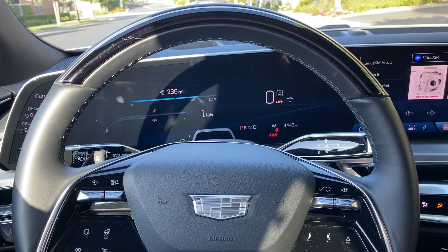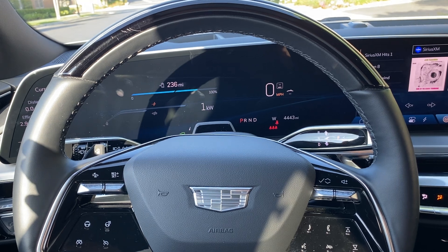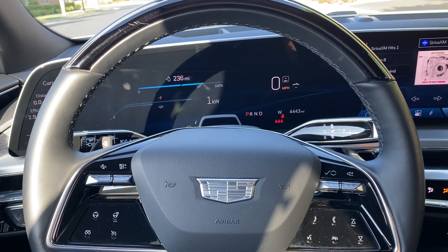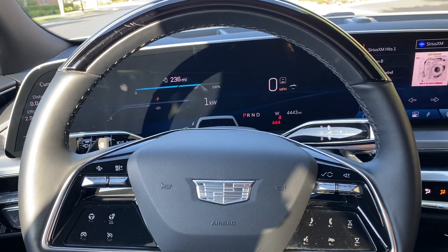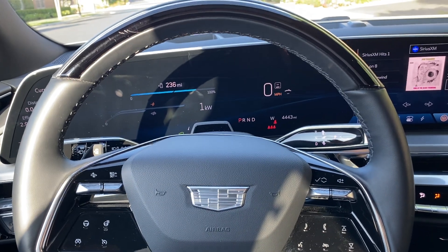The first generation Super Cruise was limited to major highways. The second generation also works on major thoroughfares — not local roads, but major thoroughfares.